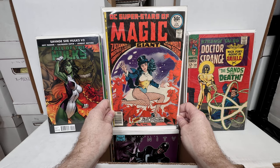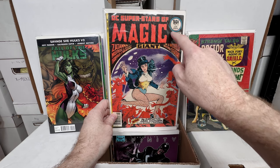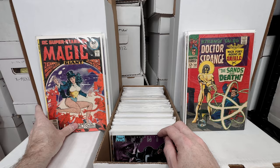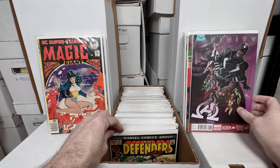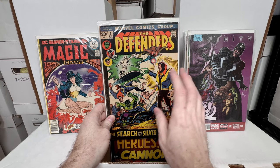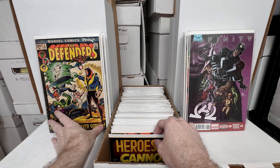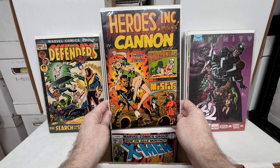DC Superstars of Magic number 11 — one of my favorite Zatanna covers. It's in really nice shape except for one crease and a couple of others, so it's probably like a 5.0. I really want to get a high-grade copy of that cover. Avengers number eight — first Black Order, I believe. Defenders number two — I know I have a Defenders number one somewhere; I just need to find it and see if I'm close to completing that set.